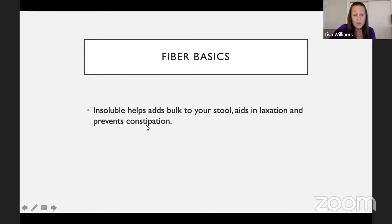Insoluble fiber is sometimes referred to as the chimney sweep — it helps keep your bowels running smoothly and prevents constipation, so it's a very important part of your diet. Both insoluble and soluble fiber are important, and they're often found in the same food. For example, a pear might have roughly four grams of total fiber — two soluble and two insoluble. It's really important to get a variety of foods in your meal plan so you get different mixes of fiber.